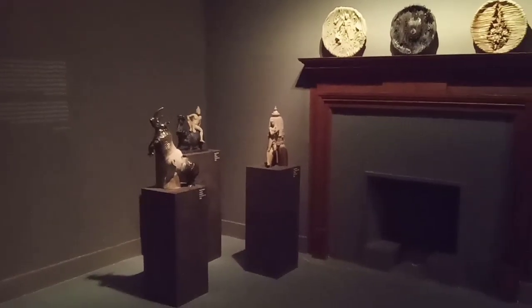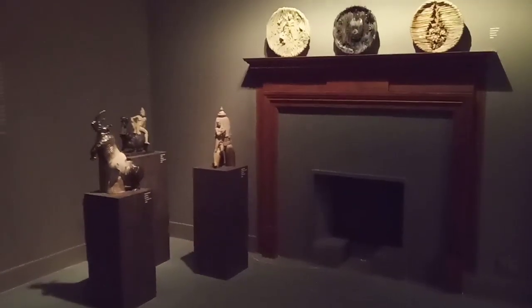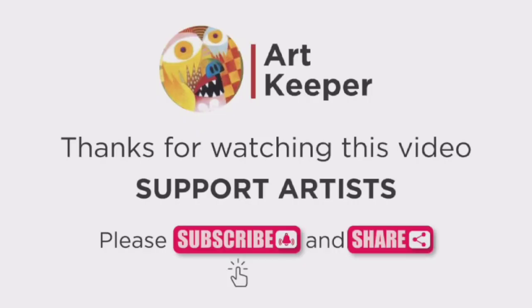Thanks for watching this channel, Art Keeper. Please support Art Keeper — subscribe and share with your friends and family. Thanks for your support. Thank you.